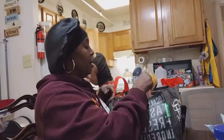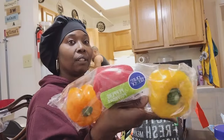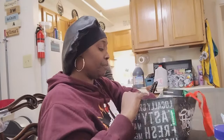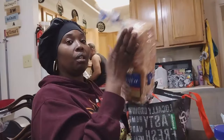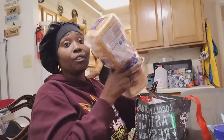Moving on — we got some sweet peppers and two loaves of bread.